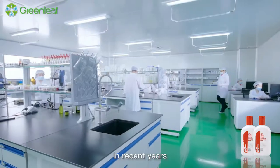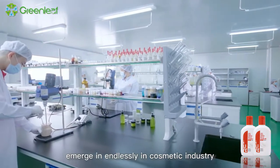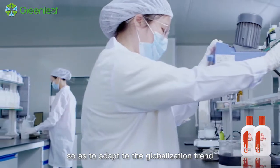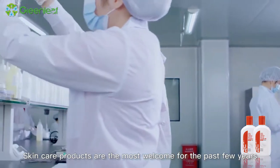In recent years, new products including skincare and makeup have been emerging endlessly in the cosmetic industry, so as to adapt to the globalization trend. Skincare products are the most welcome for the past few years.